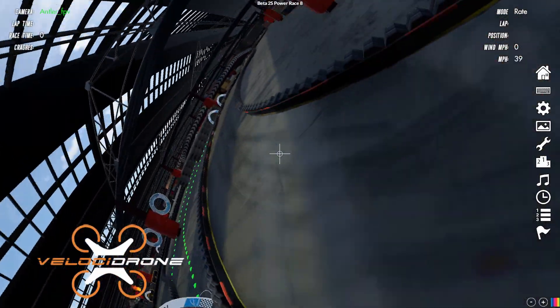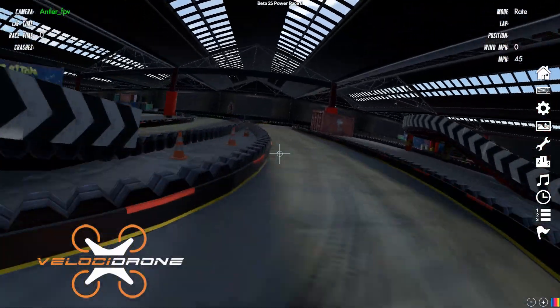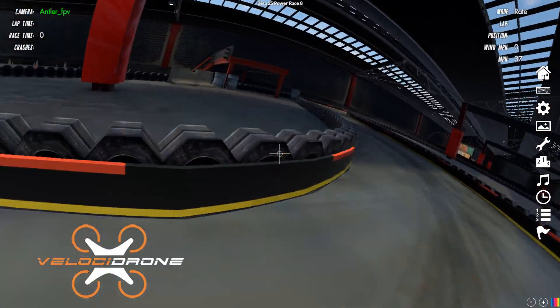So in summary: if you're new and you've never flown before, get DRL. If you're a little bit more experienced or you want something to practice with, I would get Liftoff.